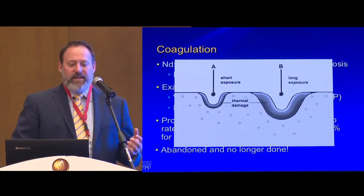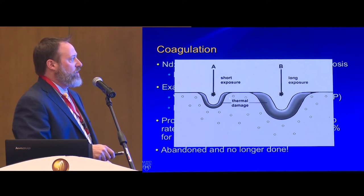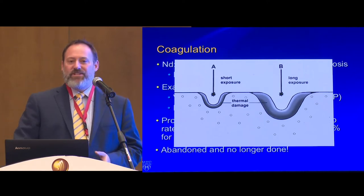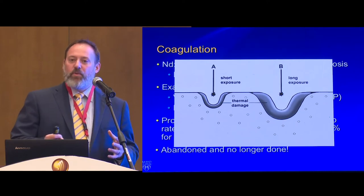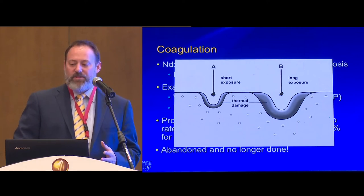When you look at laser exposure time on tissue, for a short exposure you get a short effect; for a long exposure you get a much deeper effect. Technology is only one part of the equation. Lasers with different characteristics and properties, combined with the technique used, make a big difference in what happens to your patient.